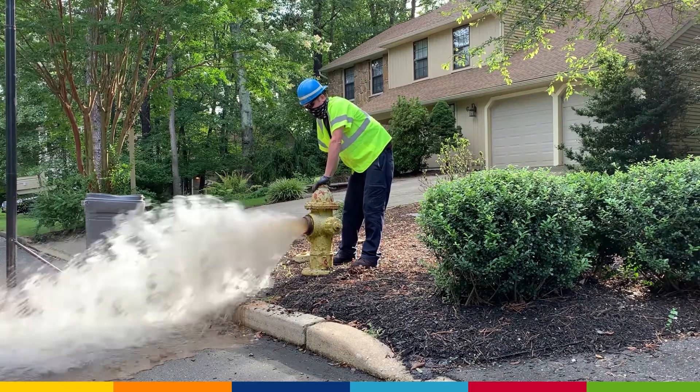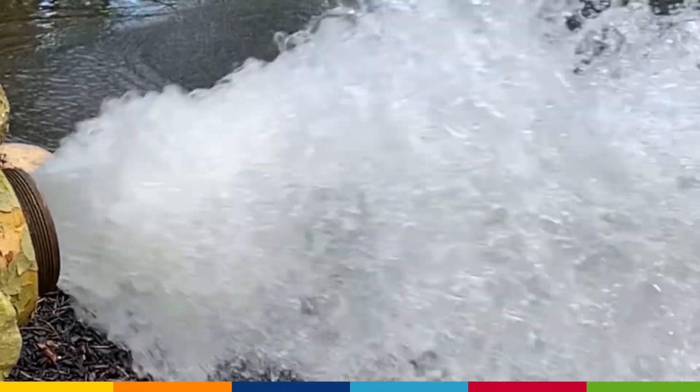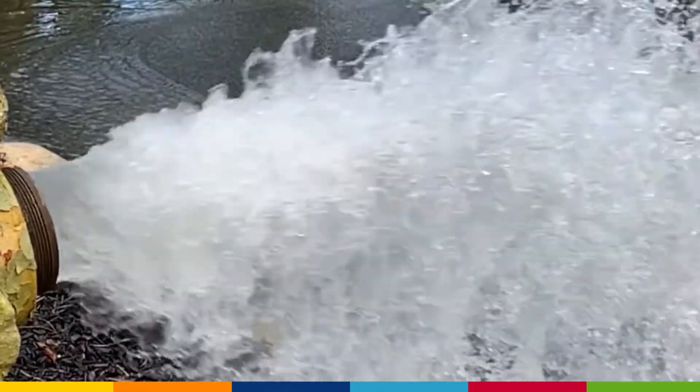If it's continuous, it may be a result of events in the distribution system, including construction, a main break, or use of hydrants for firefighting or flushing.